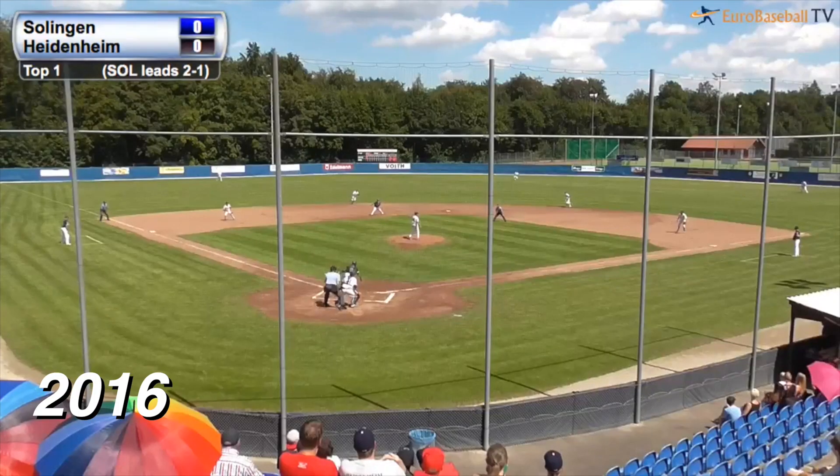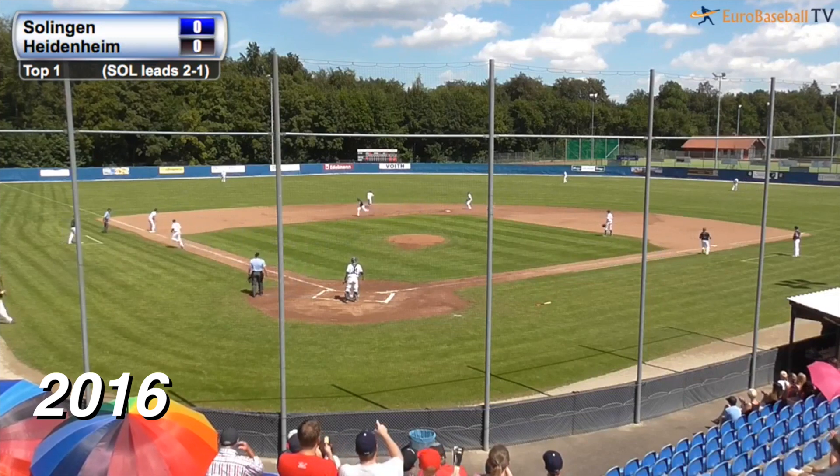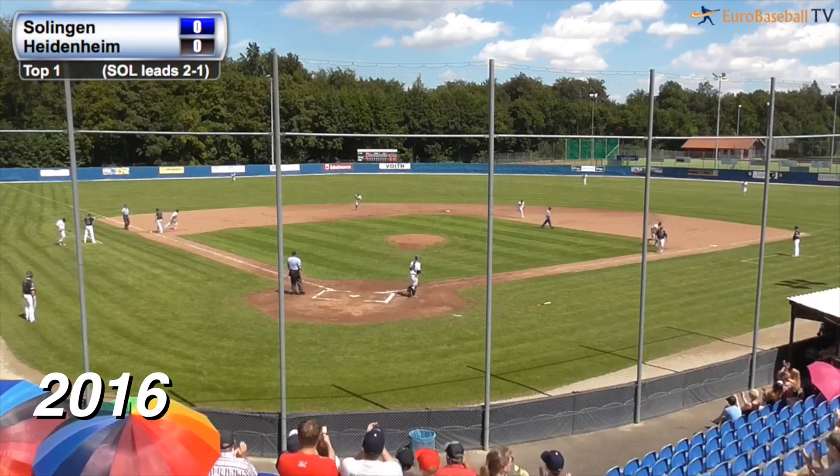Hartkoff off second, the pitch — breaking ball, lifted to right center field. Sasha Lutz cuts over and is there, makes the catch. Runner is tagging from second — here's the throw to third base, and Pecci with the tag. He is out. Double play and the inning is over.